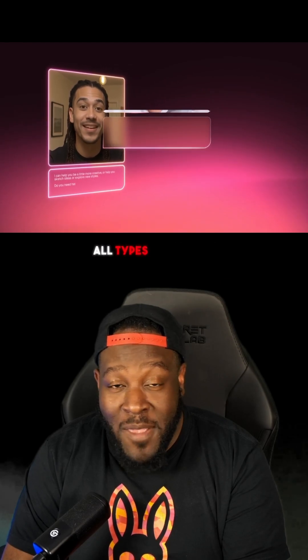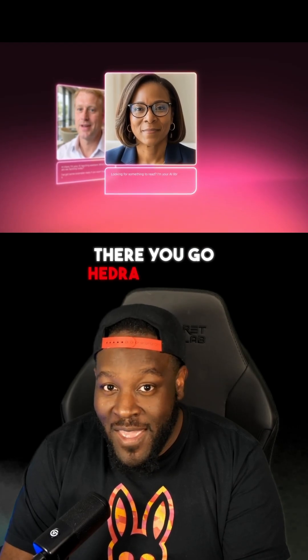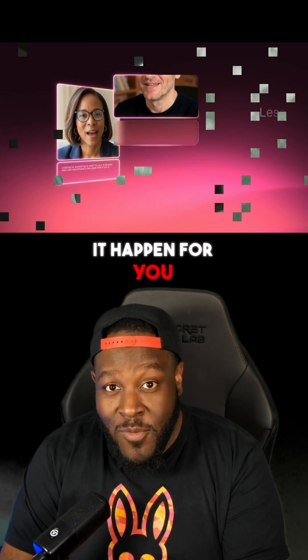Edger AI lets you scan your face in seconds, then takes that scan and does all types of virtual things with it. Want to be on a Zoom call and not actually be on a Zoom call? Edger AI makes it happen for you.